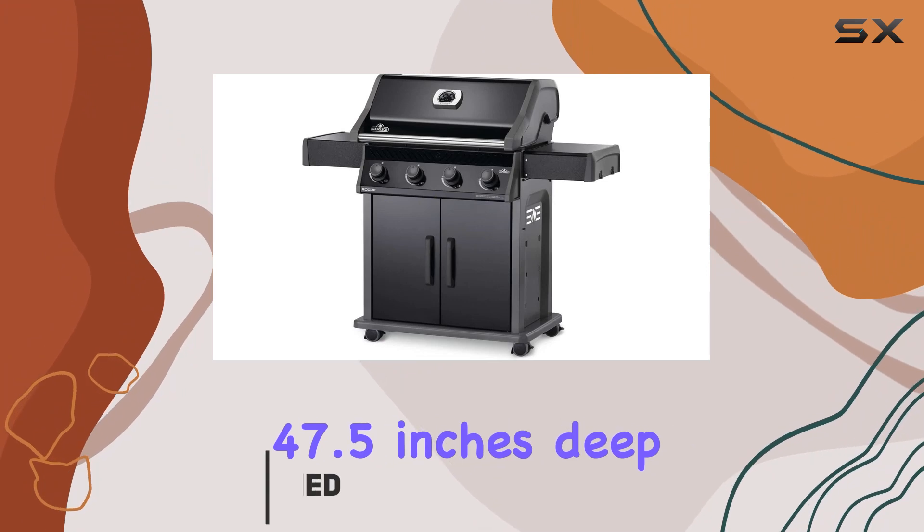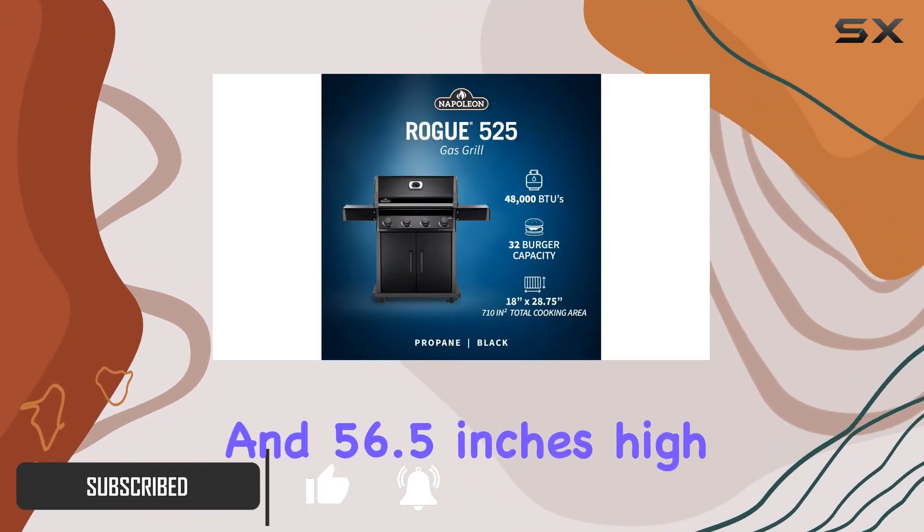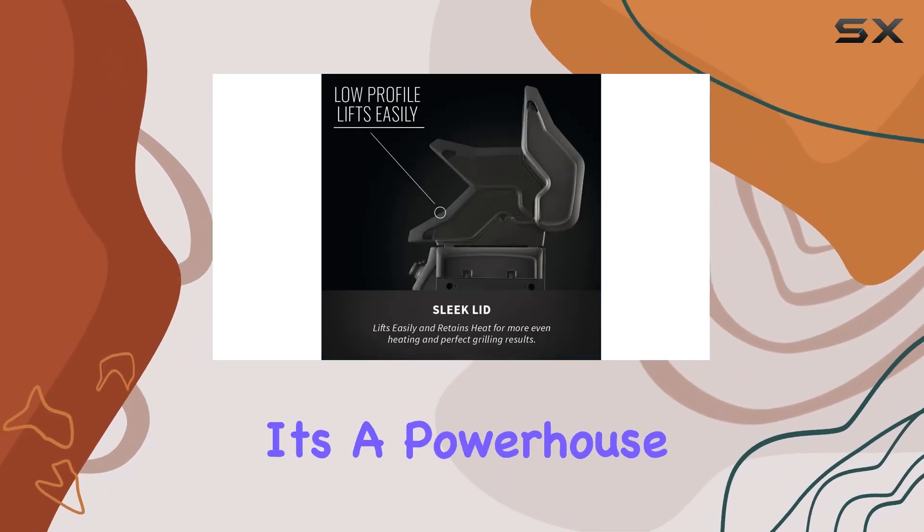Standing at 47.5 inches deep, 25 inches wide, and 56.5 inches high, this grill is not just a piece of cooking equipment — it's a powerhouse.